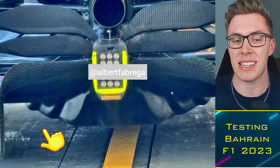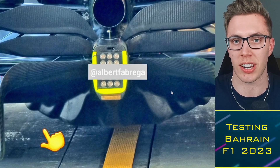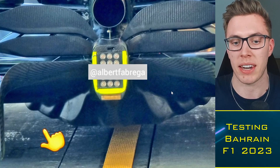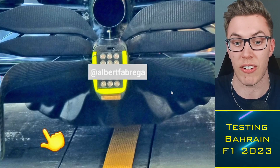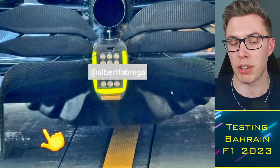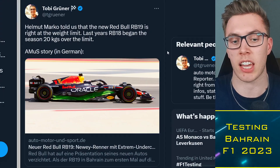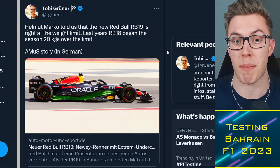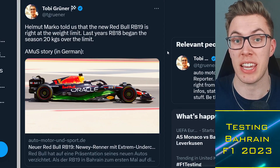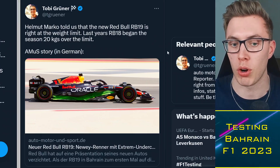Basically this is what the Red Bull looks like — it is different to last year in some elements. To me, it kind of looks like they just took last year's RB18 and put it on steroids a bit. It looks kind of similar, but a bit more aggressive in certain areas and is going to be very fast. They were the fastest car on the day in the hands of Max Verstappen, and a fair part of that might be because their car is so much lighter this year. Apparently last year the RB18 was 20 kg over the weight limit of 798 kg — this time it's right on the weight limit.